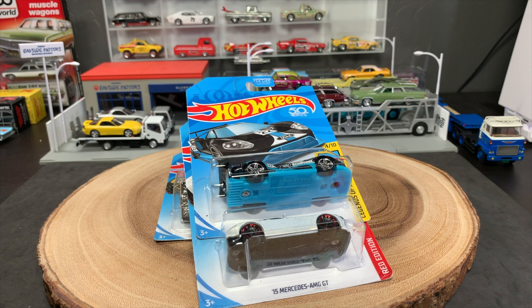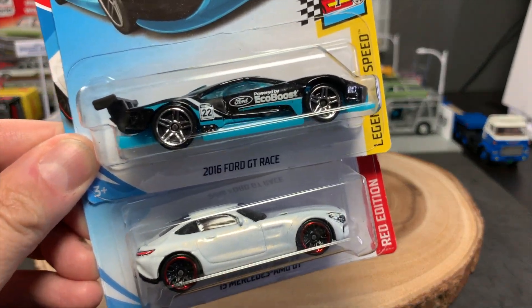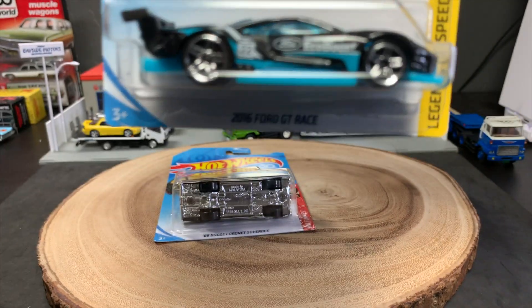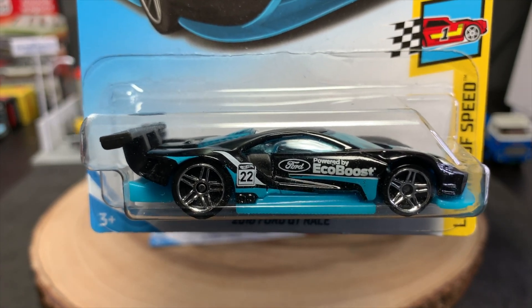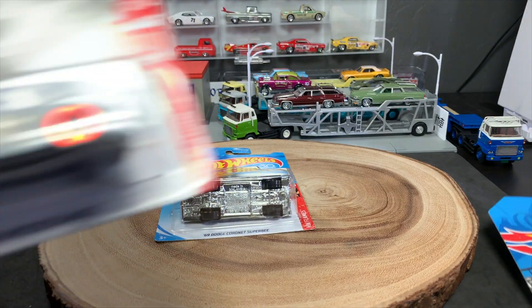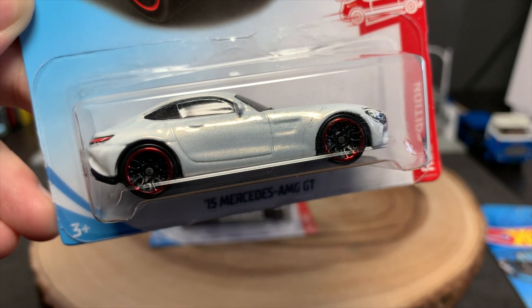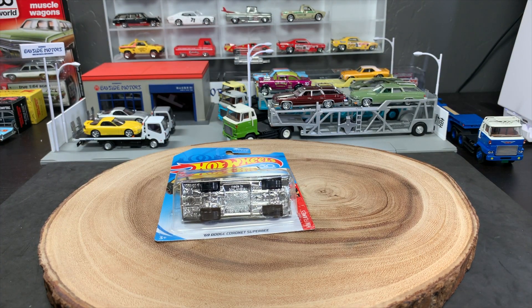Hello everybody. This is a Lambly IGTV and Lambly Extras YouTube channel exclusive. If you remember, just a few days ago, I showcased some recent Hot Wheels store exclusives like this Ford GT race car in black, which is available only at Kroger stores right now if you can find it. There's also the Target Red Editions — this Mercedes AMG GT was one of my favorites from the latest batch — but there's another store exclusive to look for.